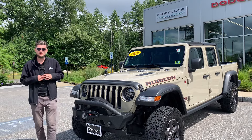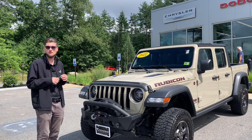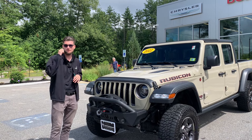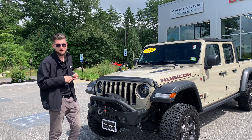If this 2022 Jeep Gladiator Rubicon in the beautiful Gobi paint is the one for you, let me know. 603-213-5003. It is available today, ready to be test driven or to somebody's driveway for a final resting place forever. I look forward to working with all of y'all. My name is Clayton — have a very blessed one.